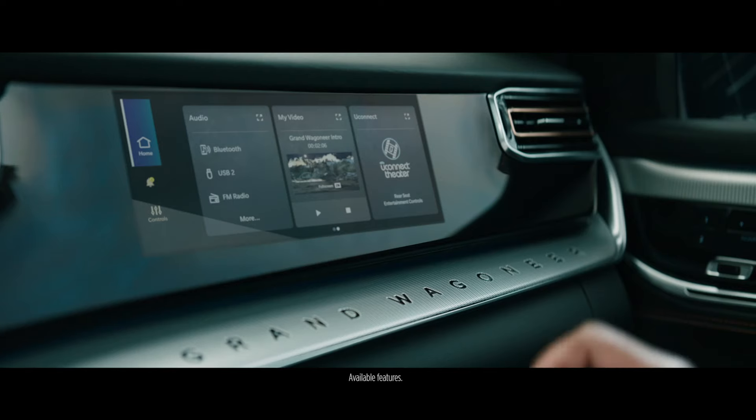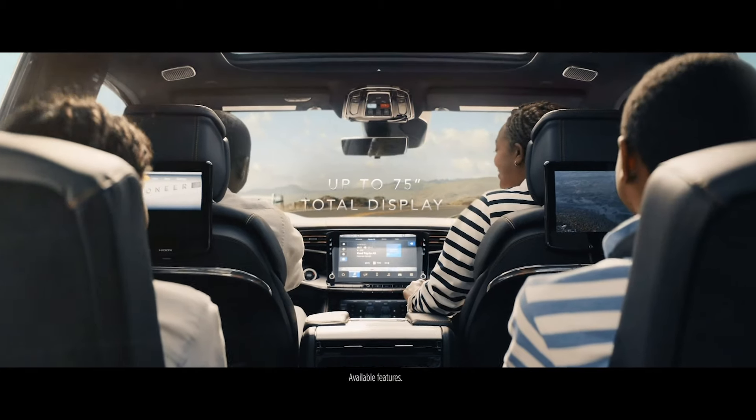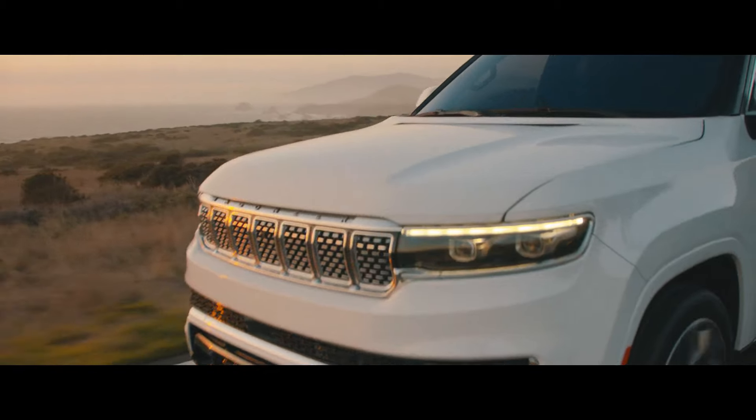Now on the Grand Wagoneer you can get a front passenger display, and what that allows the passenger to do is actually help the driver as a co-pilot for things like navigation, finding their favorite places to go.